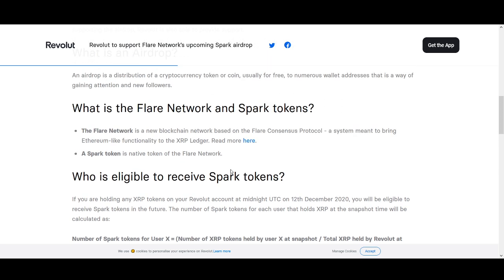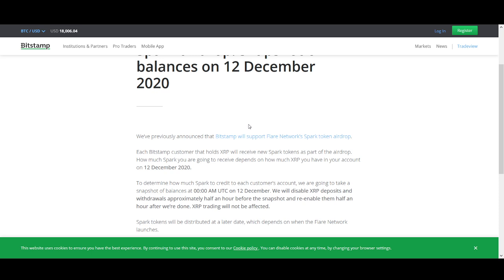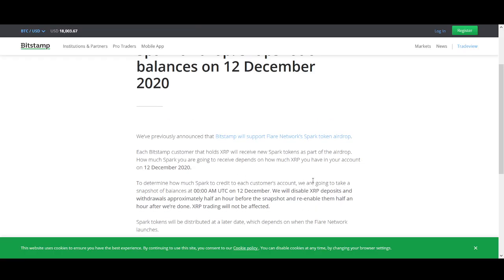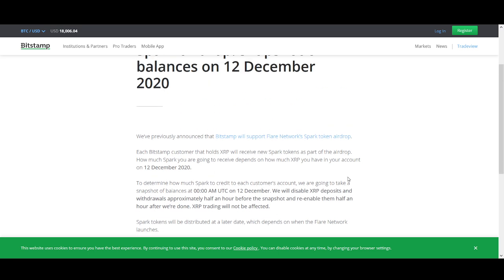Revolut — if you hold your tokens there, you will be eligible for Spark Tokens. One thing I will say is just don't buy it at the last minute. Buy it a day before. Read up on your own exchange for the snapshot date. On Coinbase it's December 12th at 00:00 AM UTC; on Bitstamp, a similar time. Make sure you know exactly what time, whichever exchange you hold. Especially if you're investing your hard-earned money, you should be doing that research yourself.